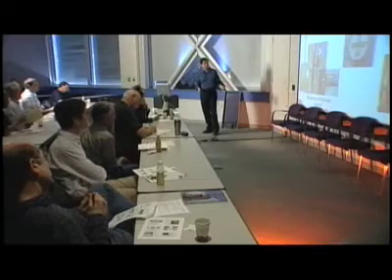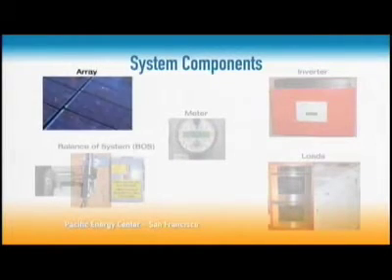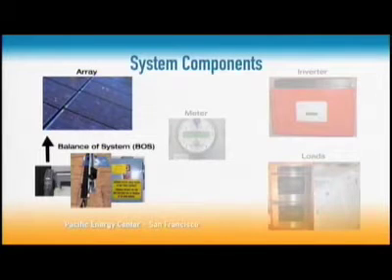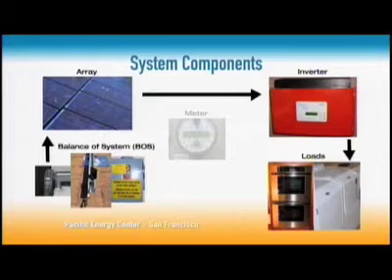Let's look at the typical system components. The array is a bunch of panels hooked together, mounted to the roof with rails and mounts, and connected with wires and switches — we call all that the balance of the system, which is a minor cost. The array is wired to the inverter, a simple device that changes DC current to AC current. It fits along the side of the house next to the meter, about a foot square. Inverters are typically warranted for 10 years and will probably last 15 years. The inverter is then wired to your loads — anything that uses electricity, like appliances and refrigerators — and also tied to your meter. The only real visual impact on the house is the panels; the other components are almost never seen.